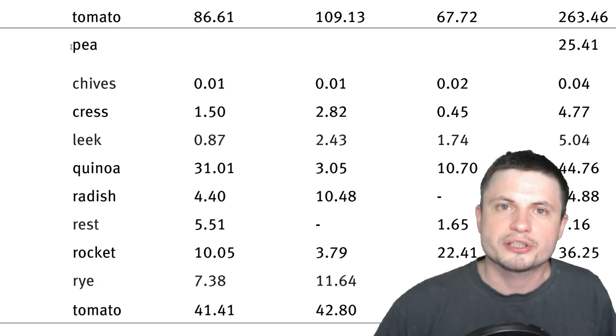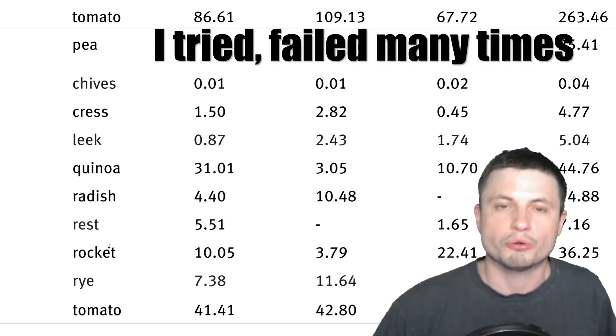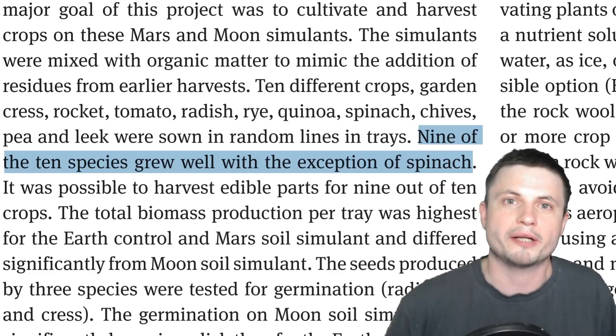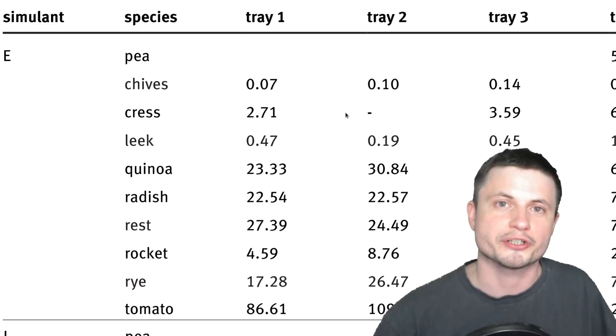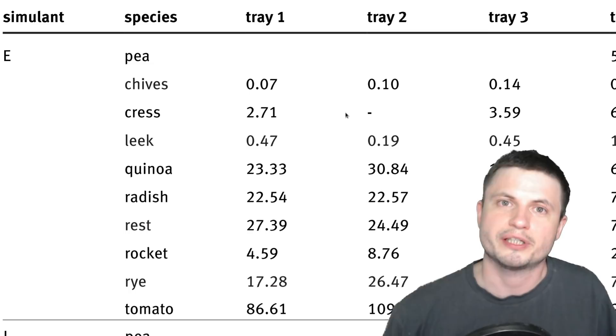One thing worth mentioning is the types of crops they used. You can see them on screen — and of everything they planted, including even quinoa, which is usually not very easy to grow, only one crop failed. It turns out that spinach is a relatively fussy grower and unfortunately failed in this experiment. But nine other crops were totally fine, including things like tomatoes and peas. Interestingly, potatoes — a big part of The Martian — were not tested, so we don't really know if potatoes would fail, but chances are they would be just fine as well.